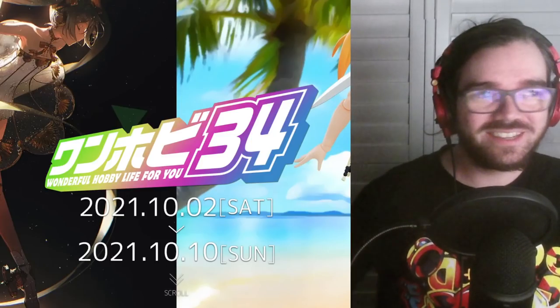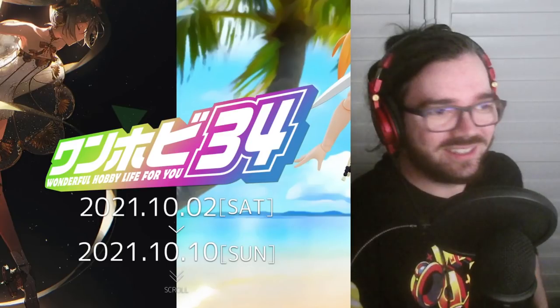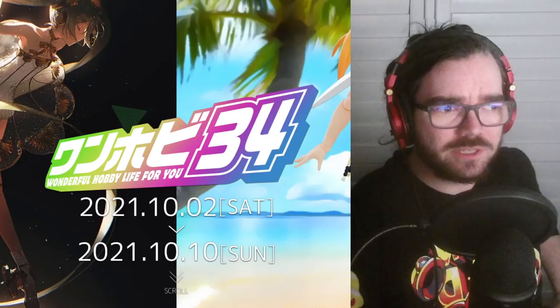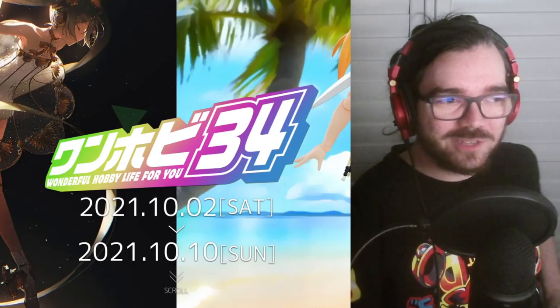Hello. Today is OneHobby, which I think technically isn't Wonder Festival, but it's arguably more exciting than anything that's going to be part of Wonder Festival.